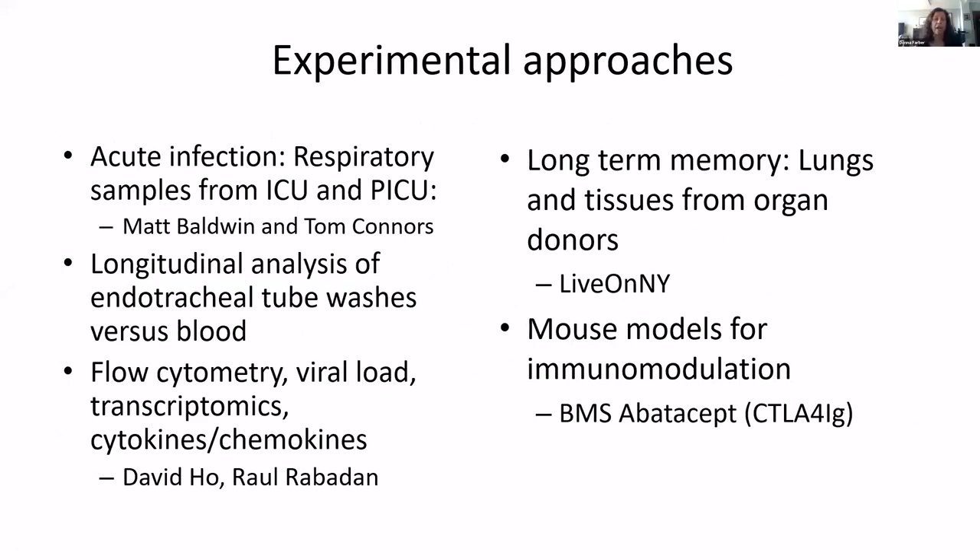Our immediate plans: we have an IRB in process to get respiratory samples from both the adult ICU and PICU, the way we've been doing with children. We'll do a longitudinal analysis of endotracheal tube washes and analyze the immune cell complement, the viral load with David Ho's group, and transcriptomics with Royal Rabidon. Eventually, when we get tissues again from organ donors, we'll be able to look at long-term memory — whether there is T cell or B cell memory in the tissues — and in mouse models for immunomodulation, we're talking with Bristol Myers to look at some immunomodulators.